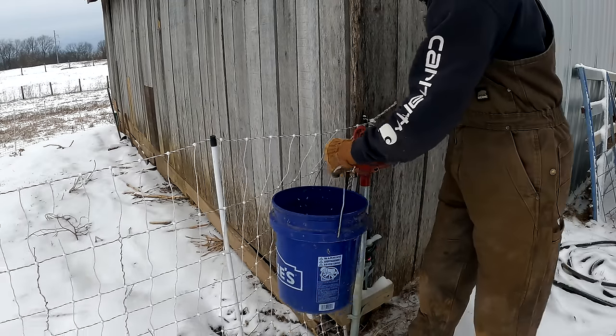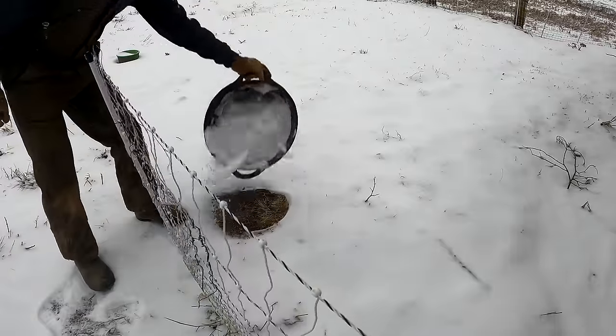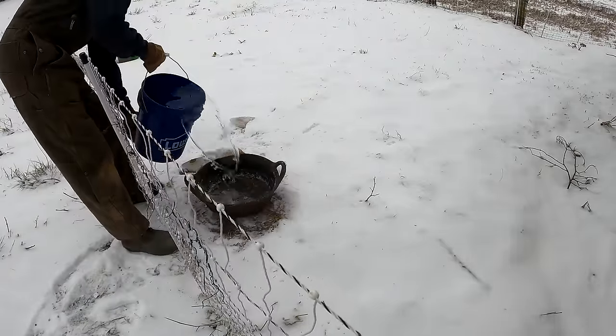Water was a big issue this week. Thankfully our yard hydrants didn't freeze, but our regular pig waterers were completely frozen, so we had to fill five-gallon buckets. We had to break the ice from the day before to make room for today's.